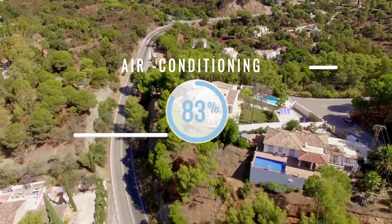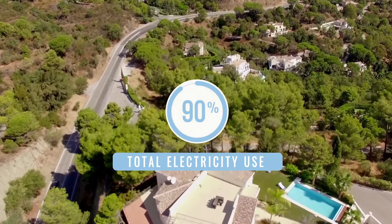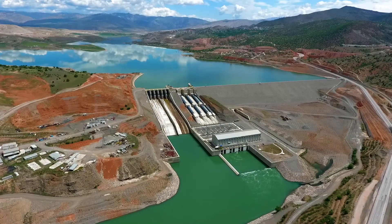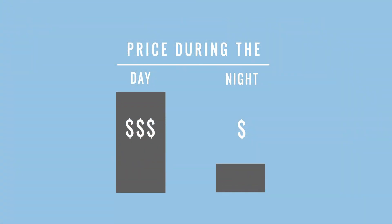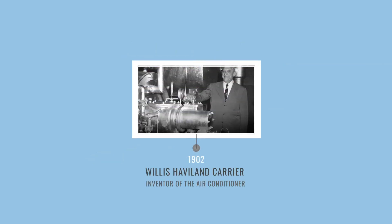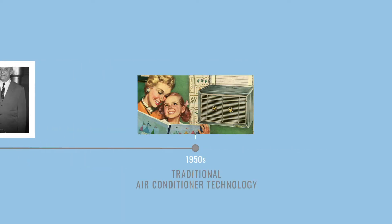In warm climates, air conditioning accounts for up to 90 percent of total electricity use in homes and businesses. It gets expensive because the power companies charge more for electricity used during the day when cooling is most needed. And the rates and tariffs continue to climb. Yet traditional air conditioner technology has not evolved significantly since it was invented more than a century ago.